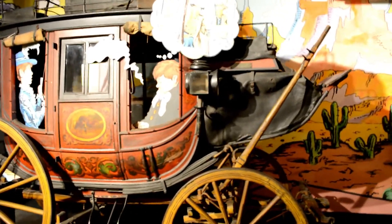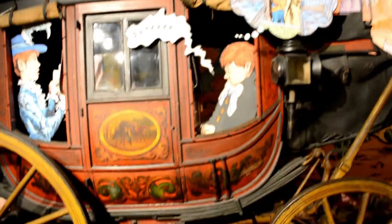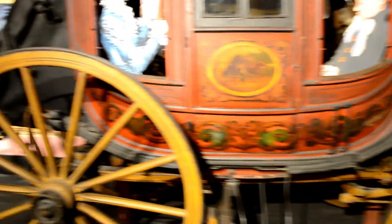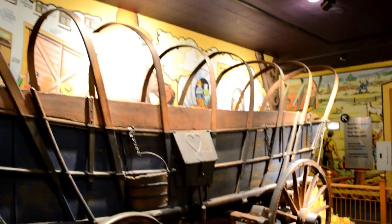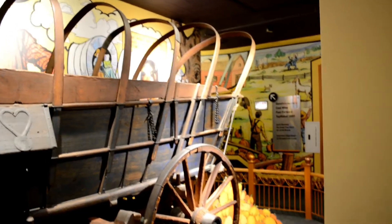Here are some old stagecoaches — look at the detail on these things, the paintings on the side. This is a Conestoga wagon. This is what the settlers would have used across the Great Plains with all their belongings.